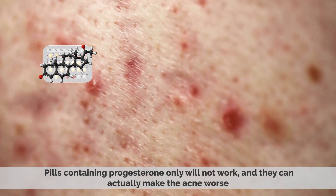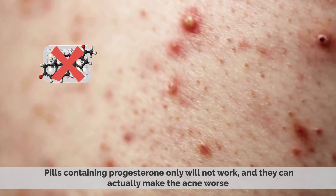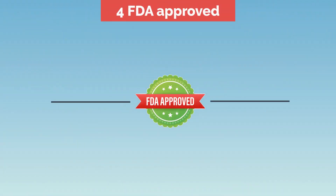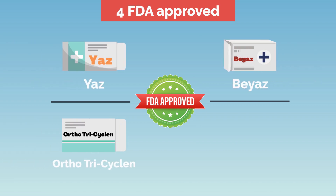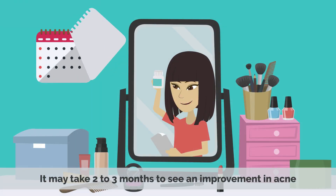Pills containing progesterone only will not work, and they can actually make the acne worse. Currently, there are four FDA-approved types of pills that can treat acne. They are Yaz, B-Yaz, Orthotricyclin, and Estrostep-FE. All these pills contain both estrogen and progesterone, and they can take a while before you see any results. It may take two to three months to see any improvement in acne.